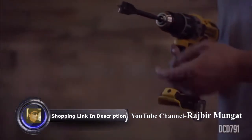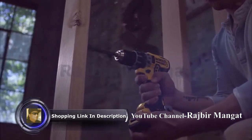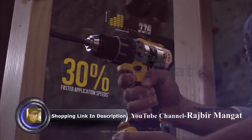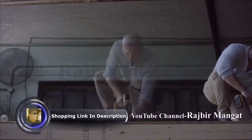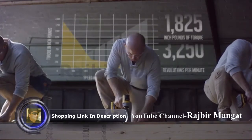This drill performs above its size and weight, capable of applications not possible with our last generation XR Compact Drill. And thanks to the Performance 2 Next Generation XR Brushless Motor, applications are performed up to 30% faster — because when it comes to your work day, faster is better.